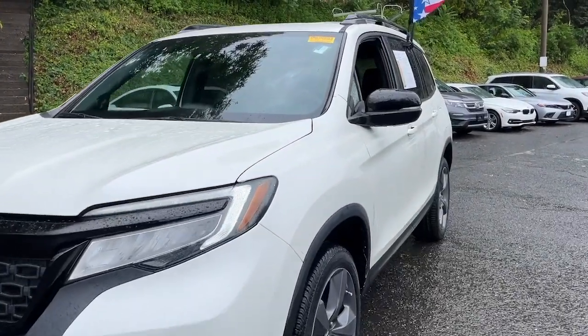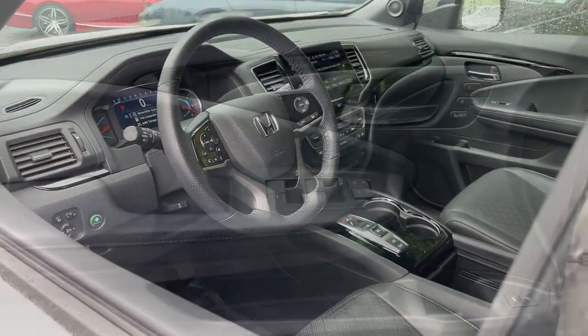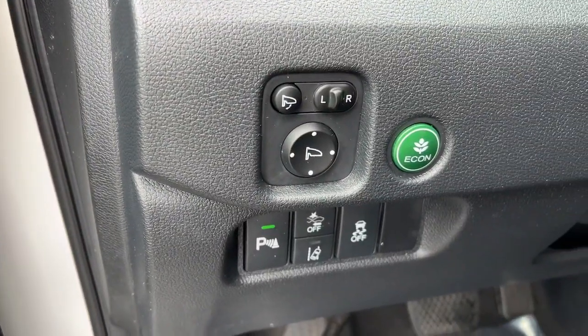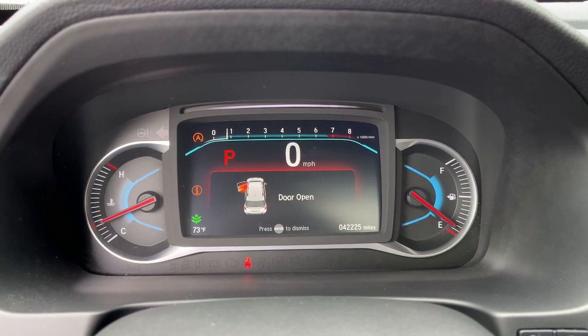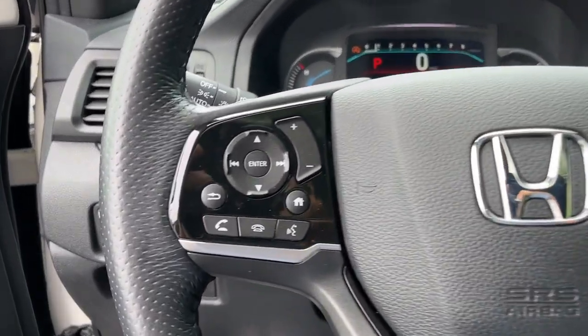Presenting the Honda Passport, the mid-sized crossover with all the features you need to make your outdoor adventures fun and comfortable. With seating for five, plenty of cargo space, flexible cabin configurations, smart tech, towing ability, and optional all-wheel drive, this innovative vehicle has your back. The following are some of this vehicle's highlighted options.